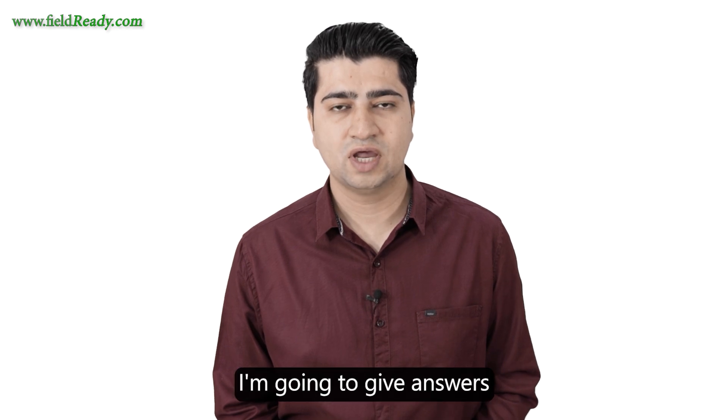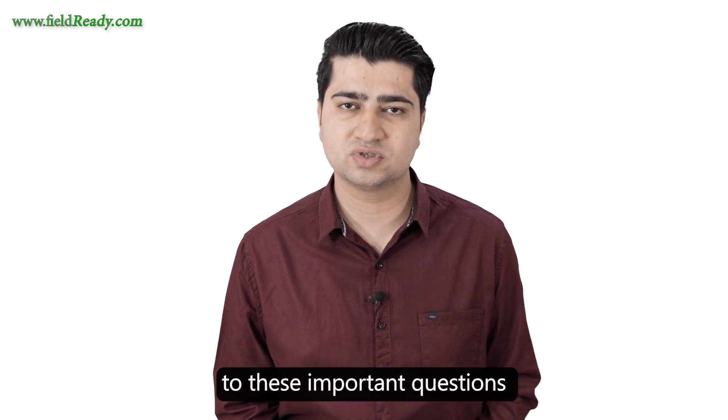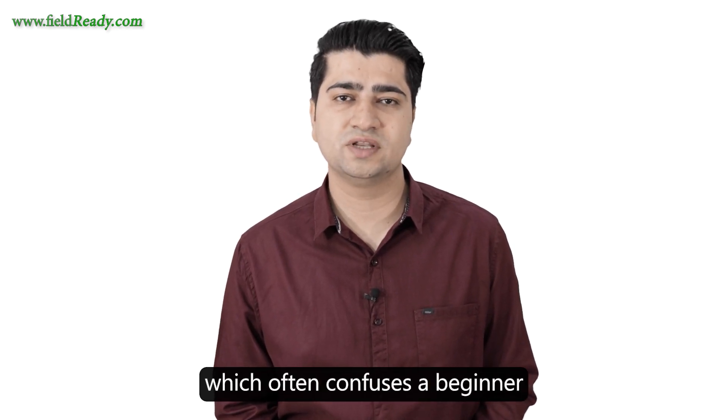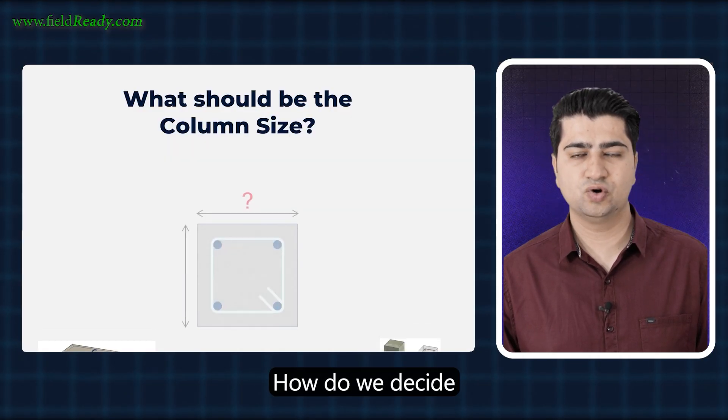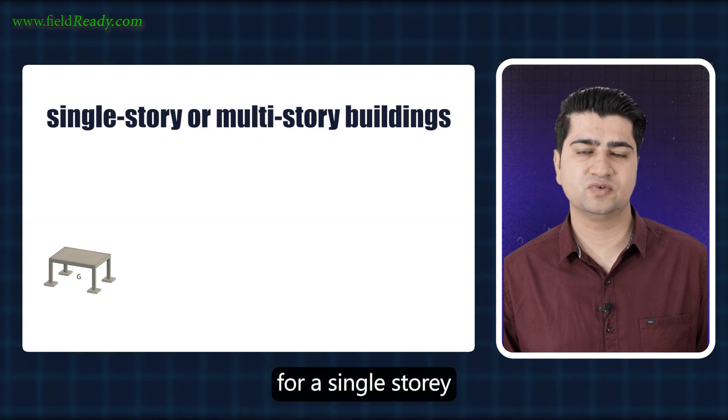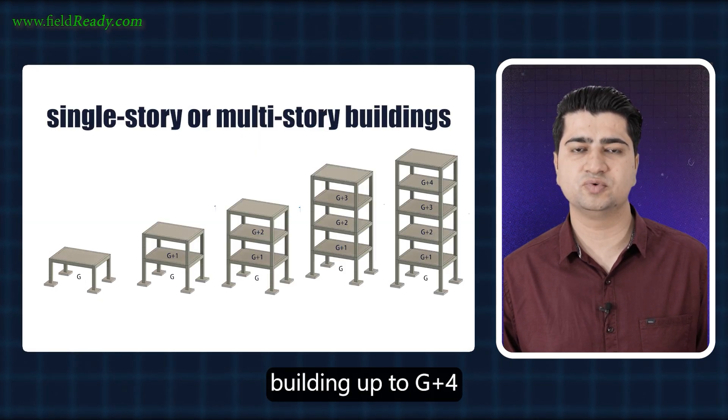So in this video, I am going to give answers to these important questions, which often confuse a beginner or even a professional engineer. What should be the maximum distance between two columns in a residential building? How do we decide the size of columns for a single-story or multi-story building up to G plus 4?